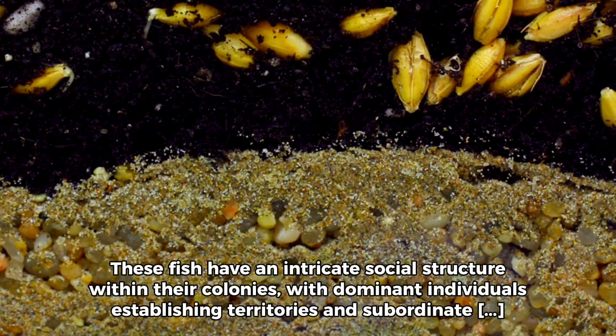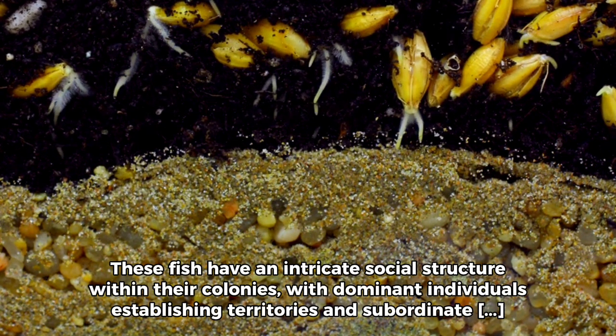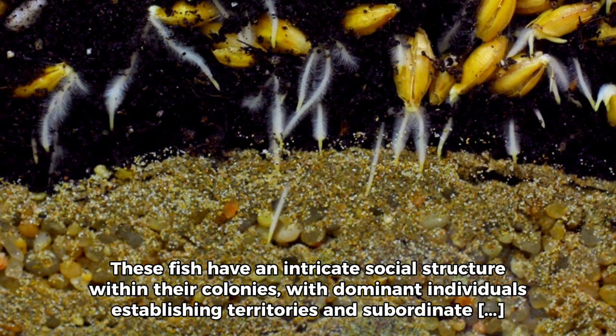These fish have an intricate social structure within their colonies, with dominant individuals establishing territories and subordinate ones navigating carefully to avoid conflict.